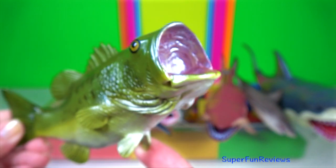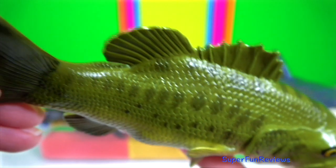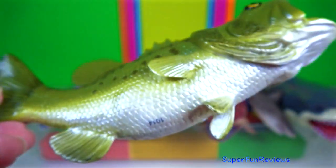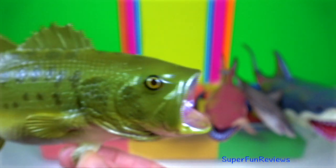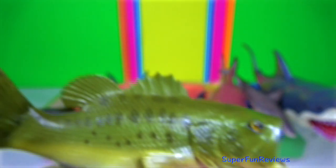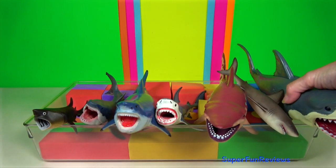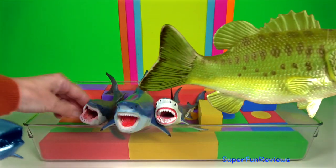Largemouth bass is carnivorous. The male makes the nest using rocky and weedy bottoms. After a female is found, the two bass swim around the nest together, turning their bodies so that the eggs and sperm being released will come in contact on the way down to the nest. The male guards the nest.